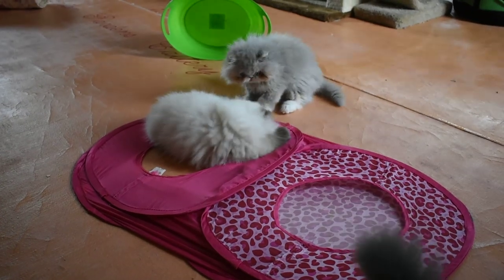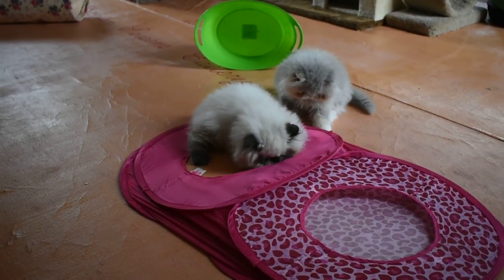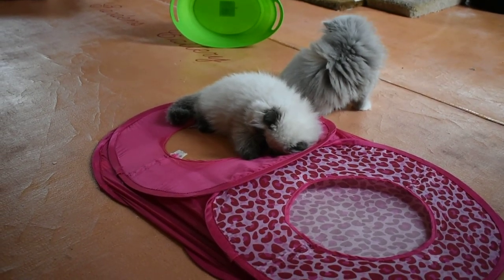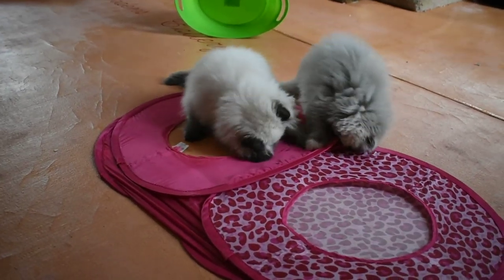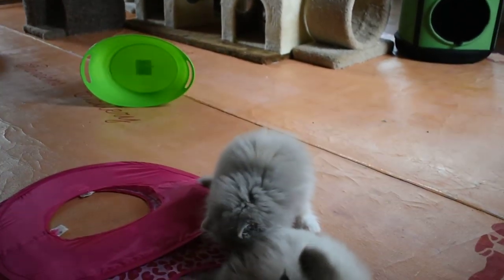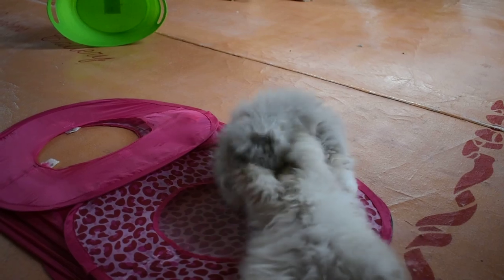Dorothy just had her nine-week shot, so she's nine weeks old. The others are ten weeks old. That's my little boy there, my little chocolate point boy named Picasso, and there's Dorothy over there — the lilac.